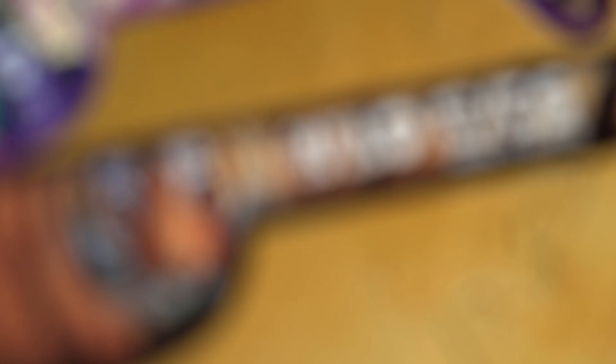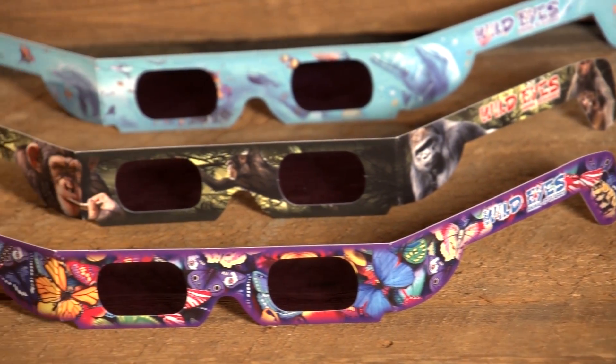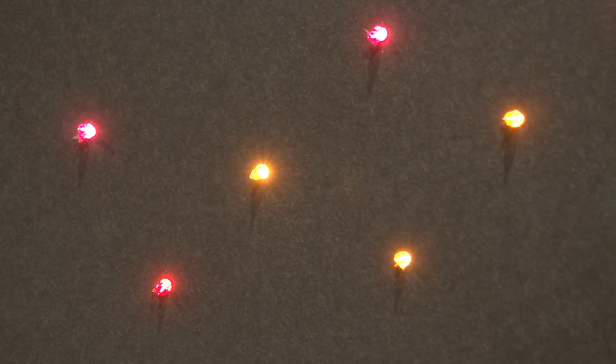Introducing the all-new Wild Eyes Animal 3D Glasses. These amazing new 3D glasses offer an optical illusion like your eyes have never seen. Watch as the 3D glasses magically transform ordinary streetlights, or any bright point of light, into amazing animal images.